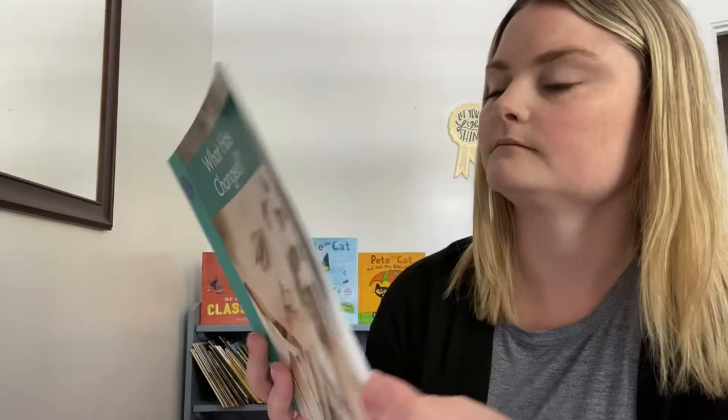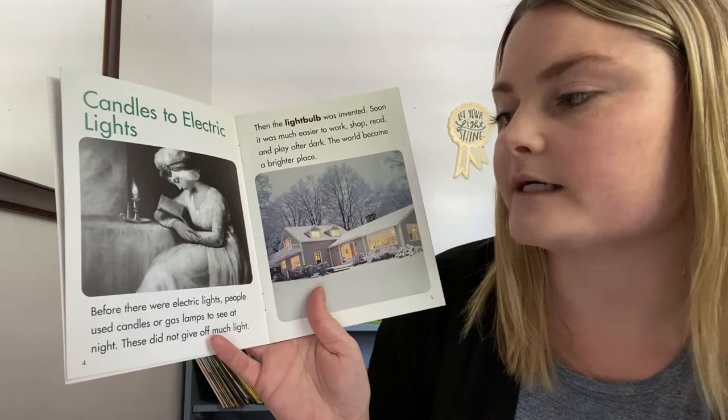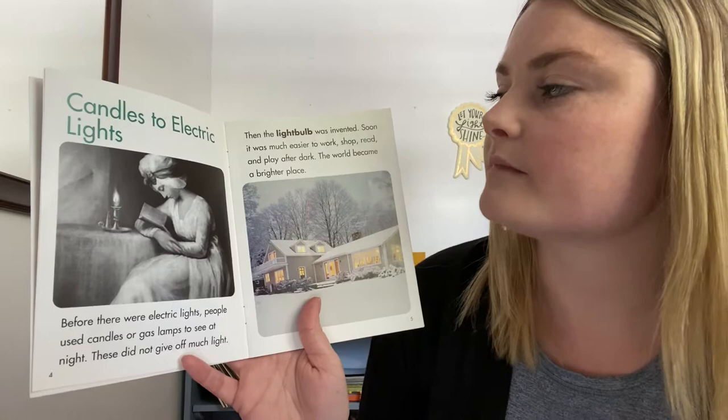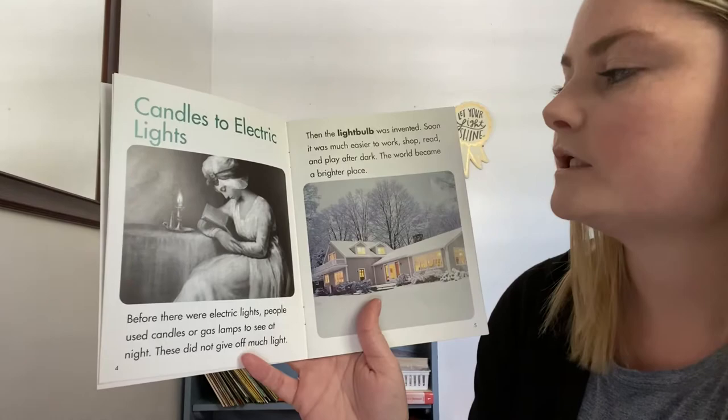Candles to electric lights. Before there were electric lights, people used candles or gas lamps to see at night. These did not give off as much light. Then the light bulb was invented. Soon, it was much easier to work, shop, read, and play after dark. The world became a brighter place.